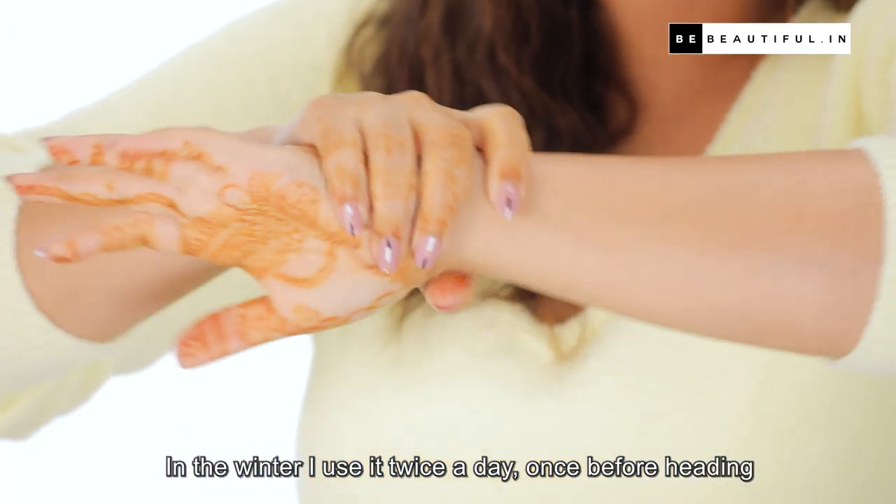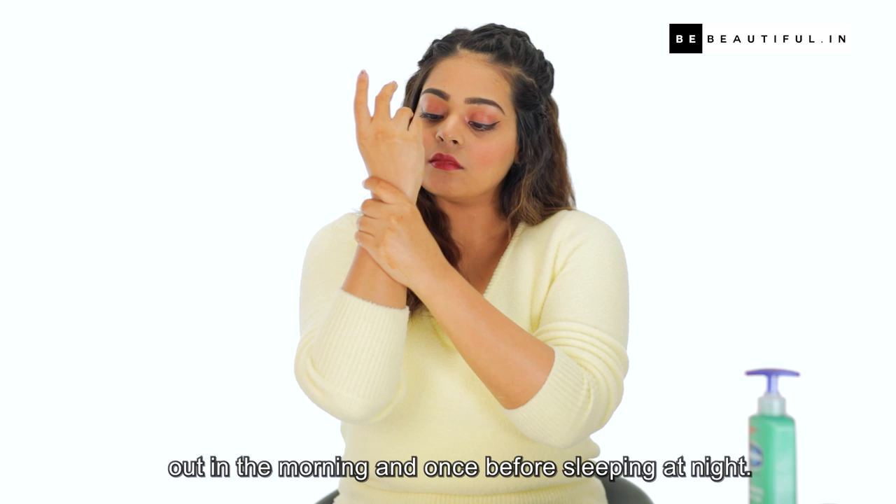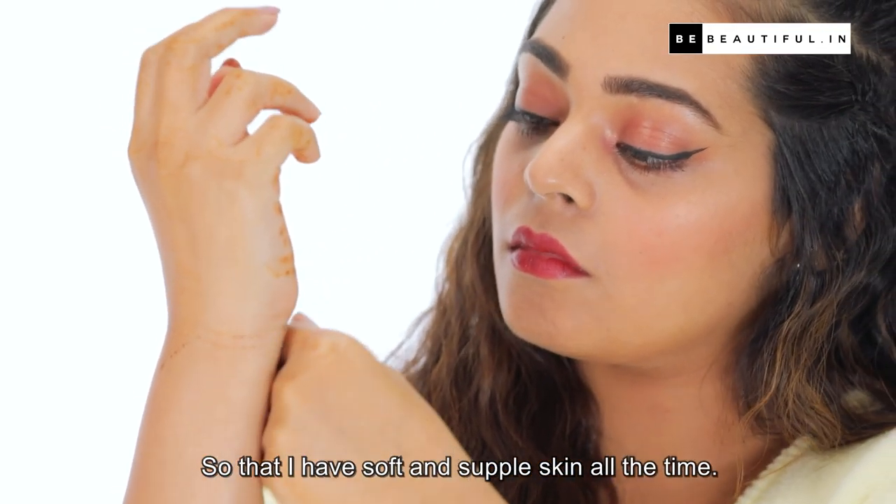In the winter, I use it twice a day — once before heading out in the morning and once before sleeping at night, so that I have soft and supple skin all the time.